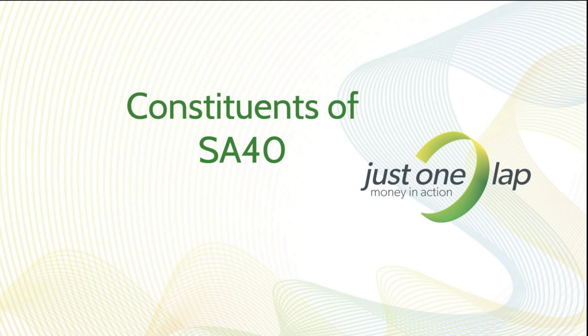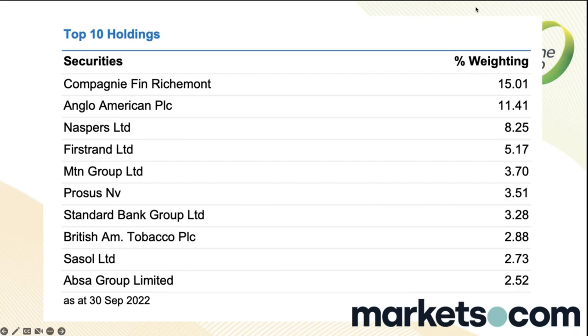What are the constituents of the SA40? Your biggest is Richemont at 15%, then Anglo-American at around 11%, Naspers and then Prosus down at 3.5% — essentially the same thing. Then FirstRand, MTN, Prosus, Standard Bank, British American Tobacco. BAT is huge globally but small in the SA40, simply because it's shareholder-weighted — only shares held on the South African register count.